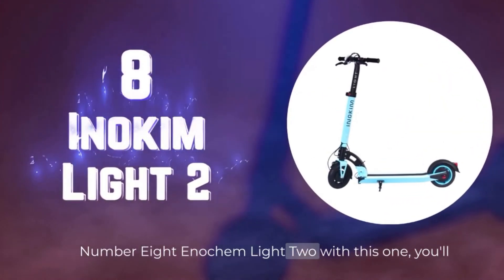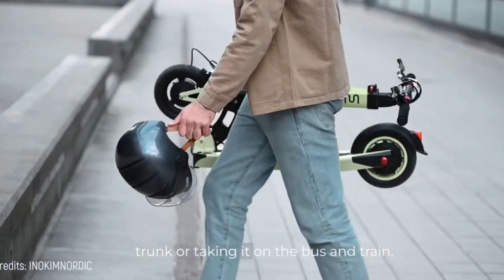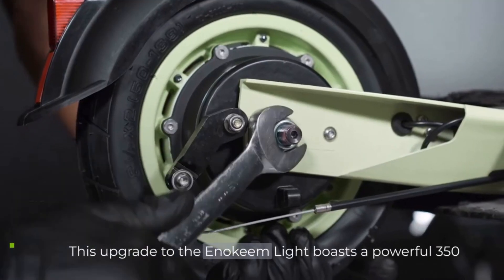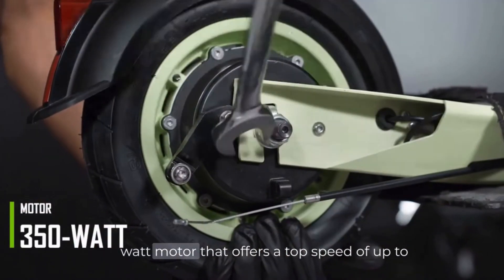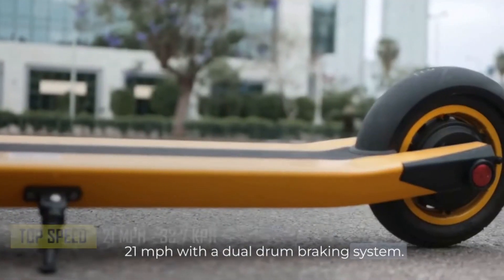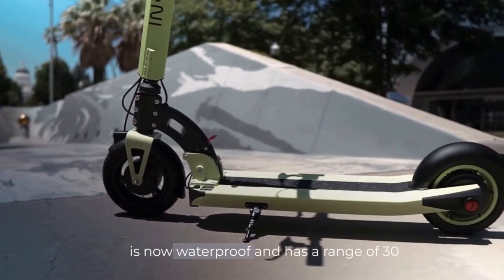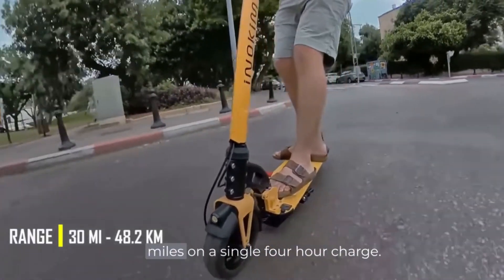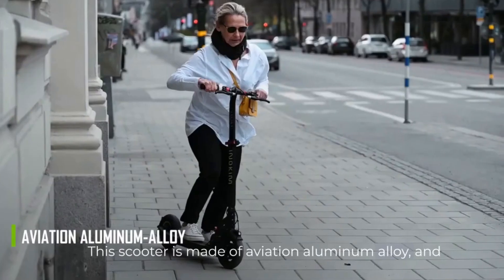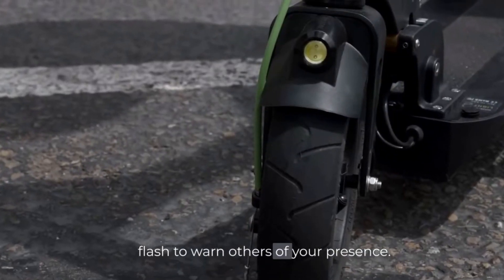Number 8. Enochim Lite II. With this one, you'll no longer have problems loading it in the trunk or taking it on the bus and train. It weighs only 30 pounds and is also foldable. This upgrade to the Enochim Lite boasts a powerful 350-watt motor that offers a top speed of up to 21 miles per hour with a dual-drum braking system. Its 36-volt, 10.4-amp-hour LG cell battery is now waterproof and has a range of 30 miles on a single 4-hour charge. This scooter is made of aviation aluminum alloy and, while riding, the front and rear LED lights will flash to warn others of your presence.